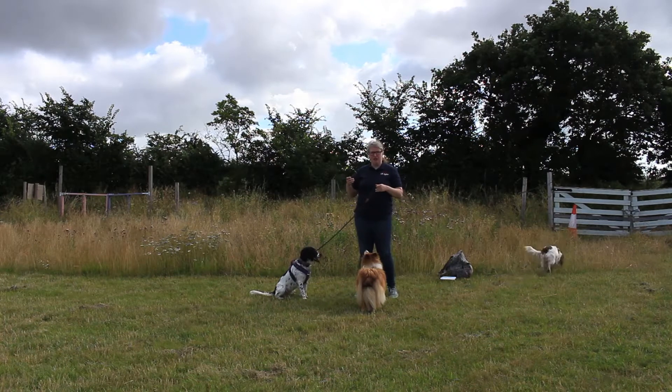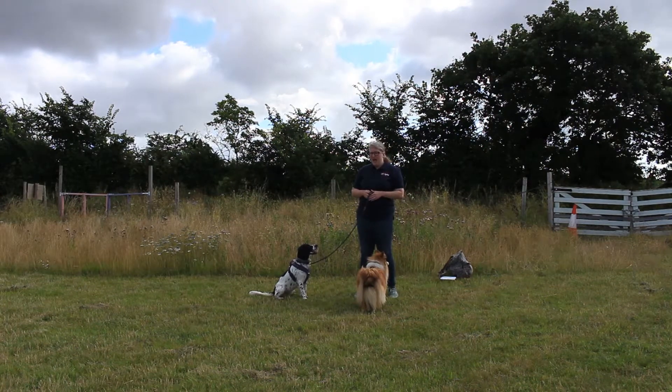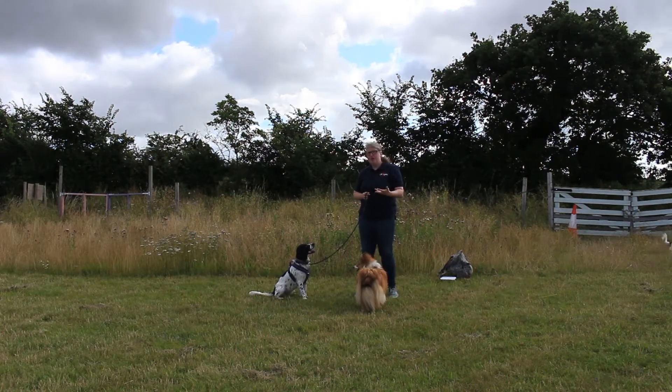We can use the sit for asking our dog to wait when giving them food or at doors. The down is handy if we need them to lay on a bed while we've got guests around, and the stand is handy if we want them to stand up so we can examine them, check over them, or groom them.